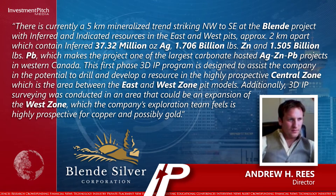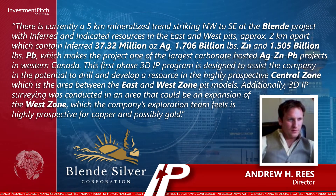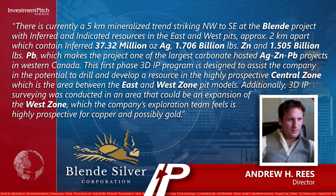Additionally, 3D IP surveying was conducted in an area that could be an expansion of the west zone, which the company's exploration team feels is highly prospective for copper and possibly gold.